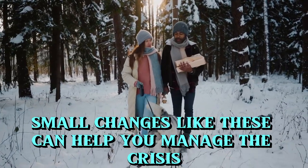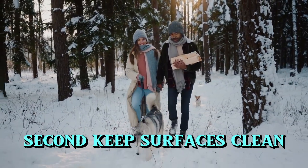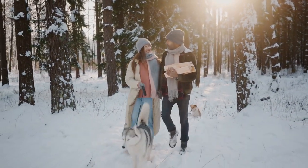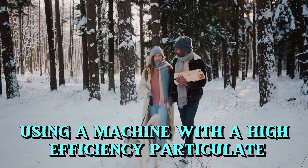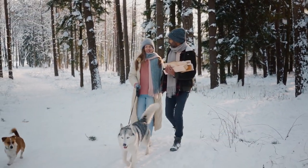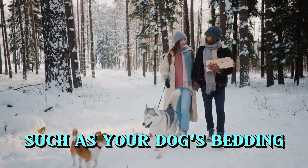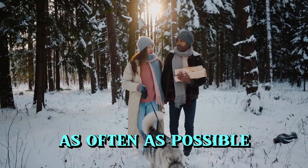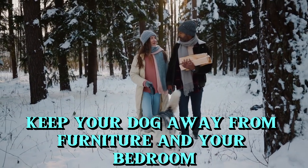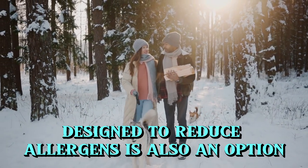Small changes like these can help you manage the issue. Second, keep surfaces clean. Make sure your floors and furniture are vacuumed frequently. Using a machine with a high-efficiency particulate air filter is a good option. Also, wash fabrics that your dog comes into contact with, such as your dog's bedding, as often as possible. Keep your dog away from furniture and your bedroom. A home air filtration system designed to reduce allergens is also an option.